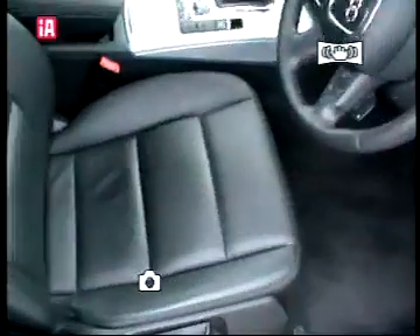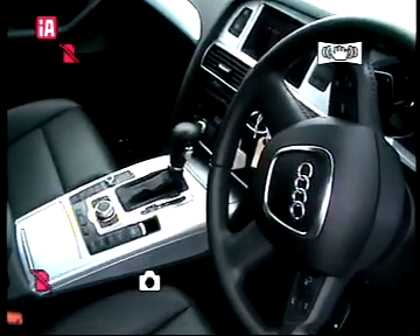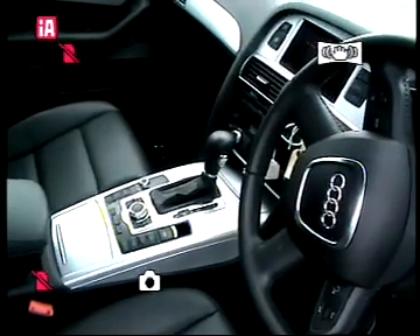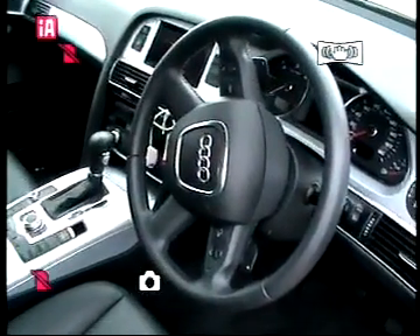Inside the vehicle there is a full leather interior, armrest, and silver dash. The car comes with automatic transmission. Current mileage on the car is 17,476. It also comes with sat-nav, a multi-function steering wheel, and cruise control.